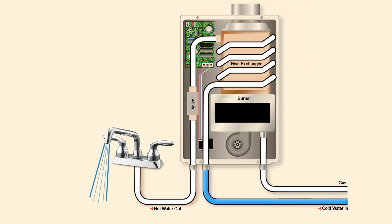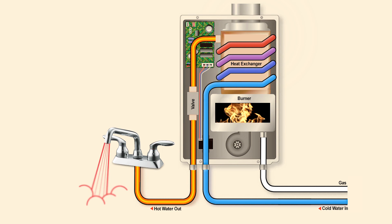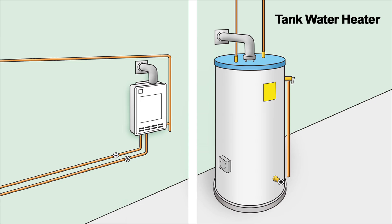When a system calls for water, the flow enters the heater, the burner ignites, and the water circulates through the heat exchanger coil. The water heats up in just 5 seconds and since there is no tank to fill, there is no end to your supply of hot water. Traditional heaters store a tank of hot water 24 hours a day, as opposed to tankless units which heat water on demand.